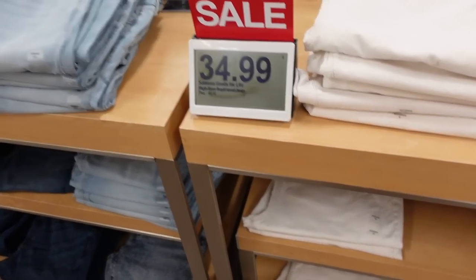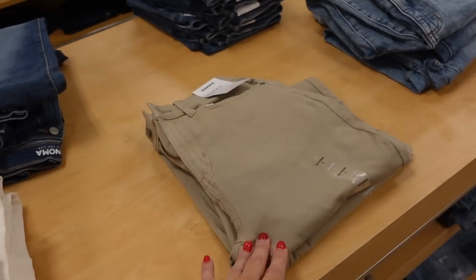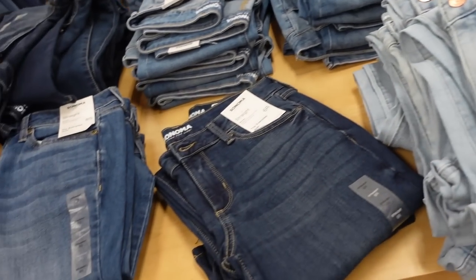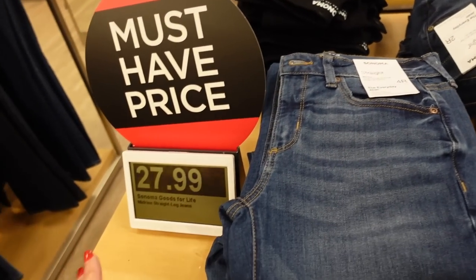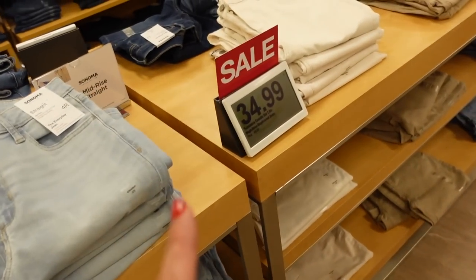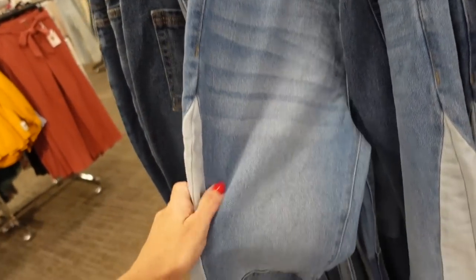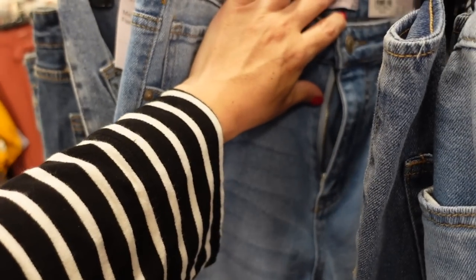SO jeans are on sale — the boyfriend high rise has lots of great colors: ivory, khaki, blue acid wash, street style, light chambray, mid-tone, dark indigo, and solid black. The straight leg is on sale for $27.99, the boyfriend is $34.99. New flare jeans from SO — how cute are these! They're high waist, not a lot of stretch, seam detailing, patchwork with raw hem, super flared at the bottom.